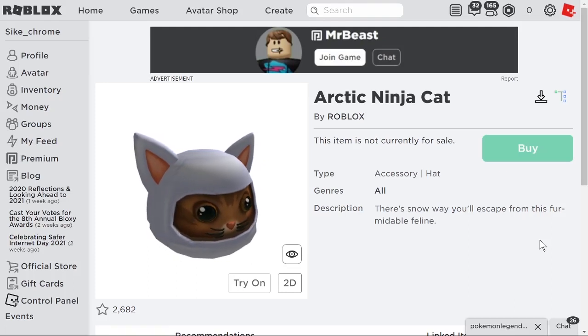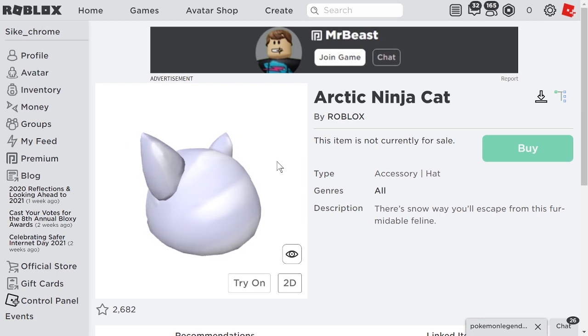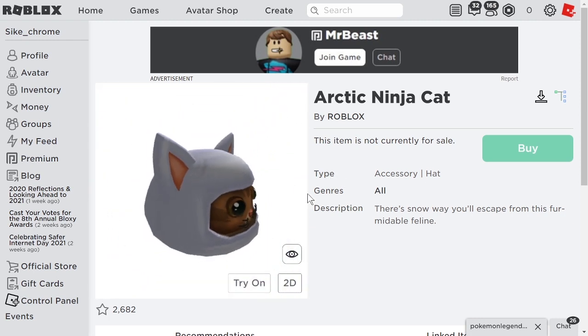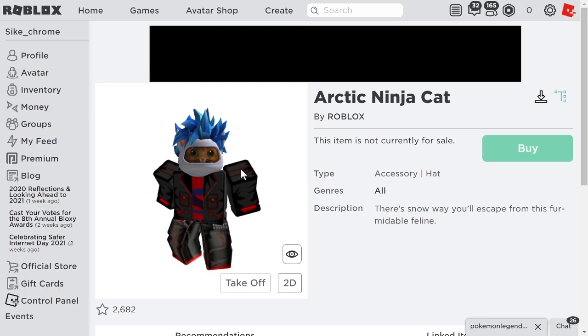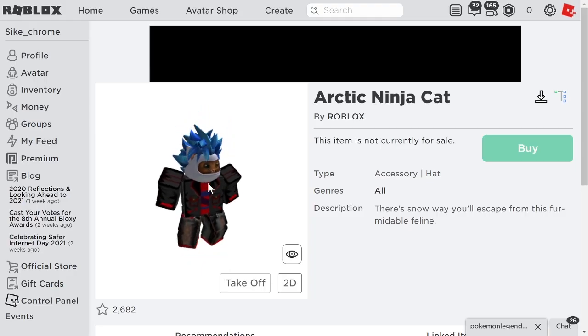Hey everybody, welcome back. Today I'll be showing you a promo code to get this item, the Arctic Ninja Cat. This is what it looks like on my avatar. It's pretty cool. I mean, it's a ninja cat. I mean, what's not to like?